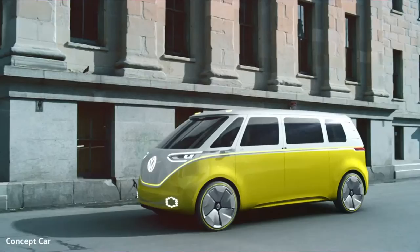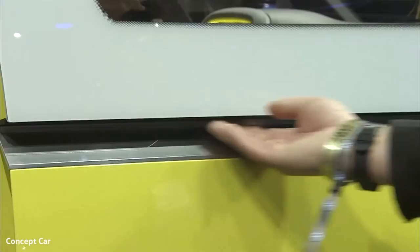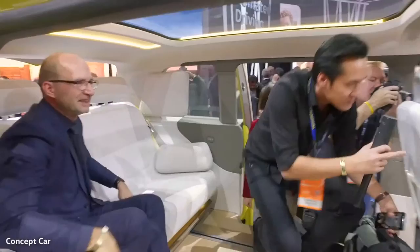It's an homage to a Volkswagen classic, the T1. At the same time, it's a future vision of e-mobility and autonomous driving. The ID Buzz embodies both of these worlds and, not surprisingly, is the topic of conversation at the Detroit Motor Show.